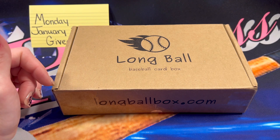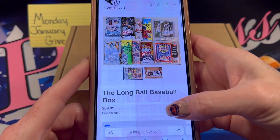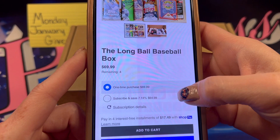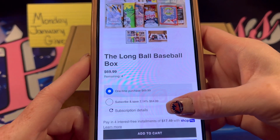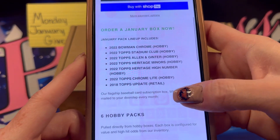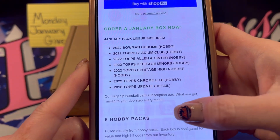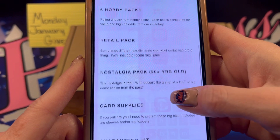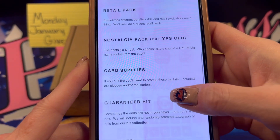I will have the Long Ball website in the description so if you would like to get your own, it is the Long Ball baseball box. They're $69.99, but if you do a subscription they're $64.99. You don't have to do a subscription — you can get a one-time purchase. There is the January box with four left at the moment. This is the pack lineup: you get six hobby packs, a retail pack, and a nostalgia pack which is 20 years or older.